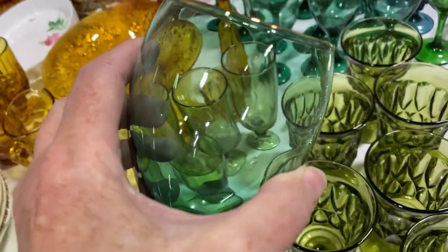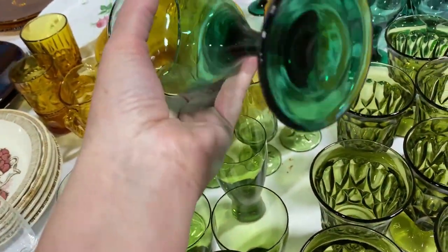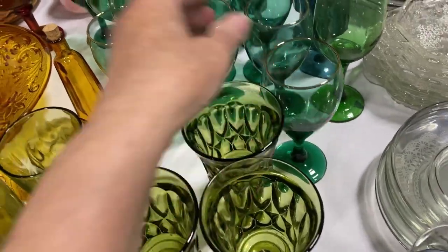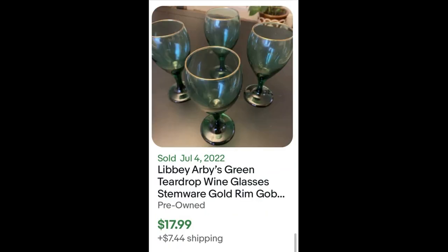The green glasses are Libby and they were a promotional item with Arby's — a teardrop pattern with a gold rim, color is Juniper. They're not going for enough on eBay: four sold for $19.97 and four sold for $17.99. So I did leave these behind.